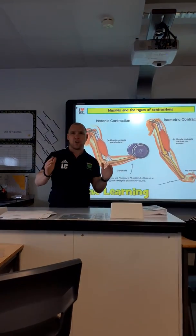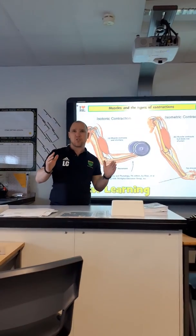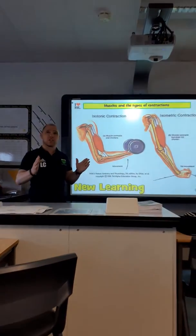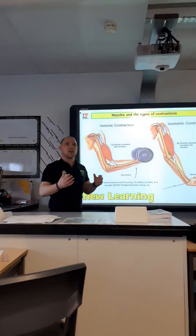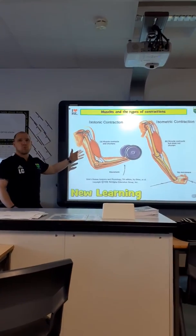As the muscle gets longer, that is called an eccentric contraction. As the muscle gets shorter and contracting, that is called a concentric contraction. And that is how muscles work when producing movement.